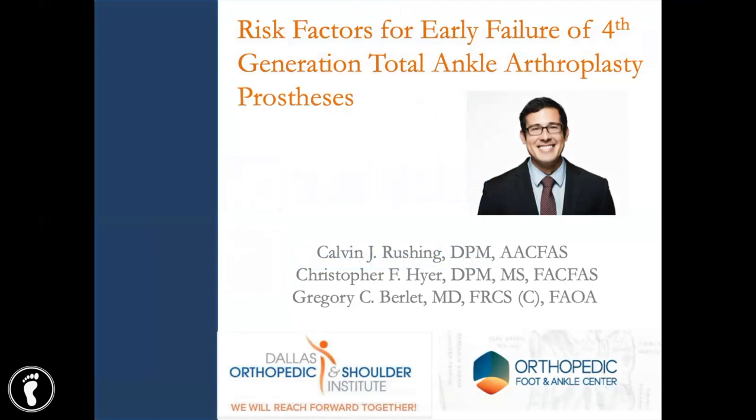My name is Calvin Rushing. I'm a fellowship-trained podiatric surgeon at Dallas Orthopedic and Shoulder Institute in my home state of Texas. I would like to take this time to thank MedAdventures for the invitation and opportunity to present some of the research that I completed last year during my fellowship.